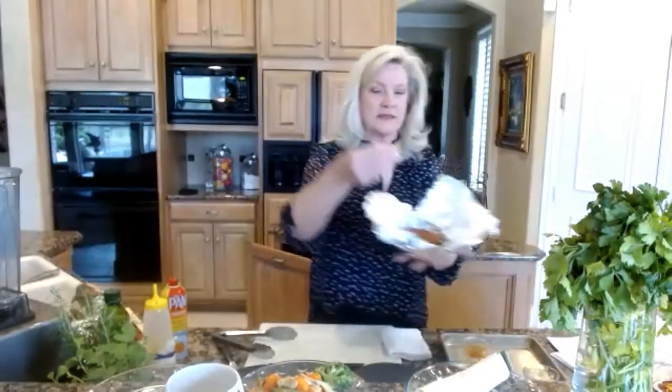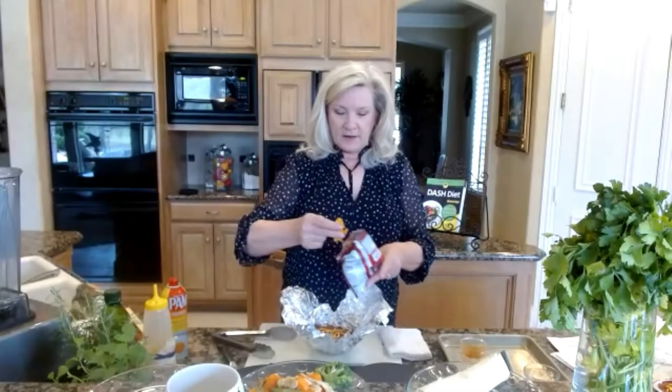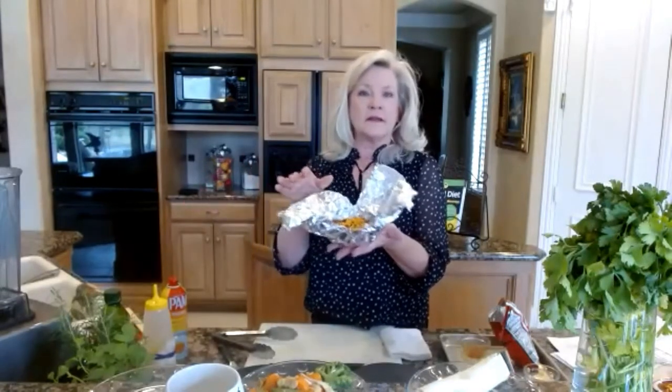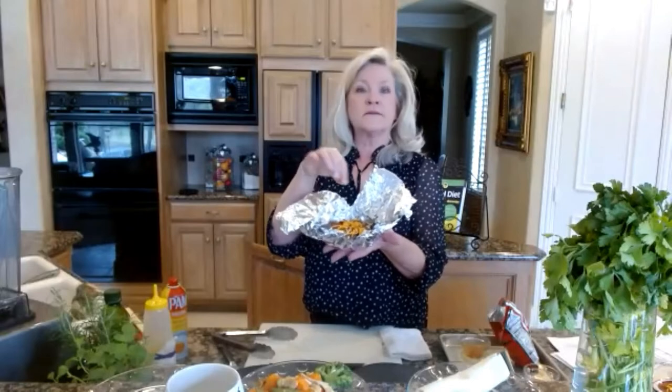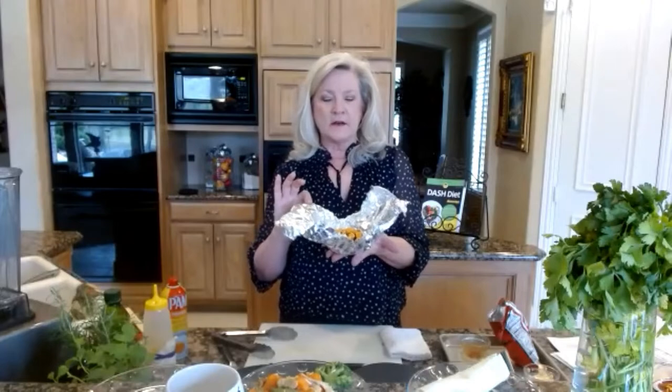Throw this in the oven anywhere from 350 to 425 degrees, depending on how fast you want it done. The chicken or fish will steam inside the foil pouch. When it's ready, open it up — you have a complete meal. You can throw in a little bit of cheese for extra flavor and crumble some tortilla chips on top. You could make these foil pouches ahead of time and have them in the refrigerator. For salmon, instead of salsa, go with fresh lemon slices or a squeeze of lemon, and always put some sort of veggie in there. Always think: what can I add — nutrition by addition.